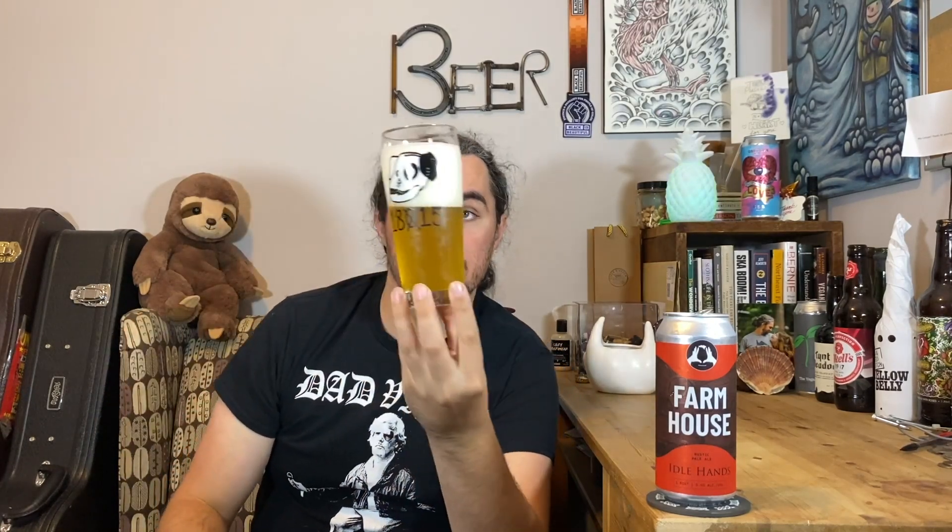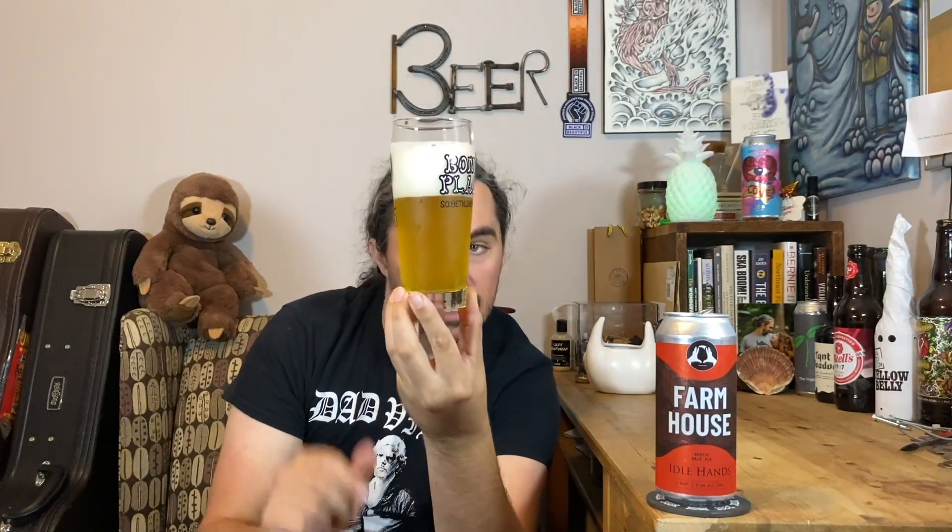That looks like it could be a rustic pale ale. It does have a little bit of a farmhouse-y vibe to it. Slightly hazy, but you can definitely see through it. That is like three fingers of a nice head — that head looks solid. It's been swirled around a little bit but that thing looks like it is not going anywhere. Looks like a wad of cotton on top of the beer. Looks like it's got nice carbonation too.